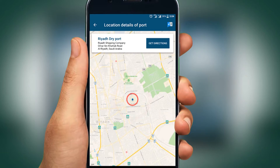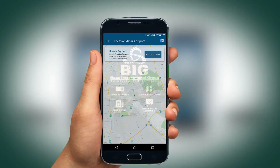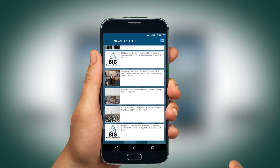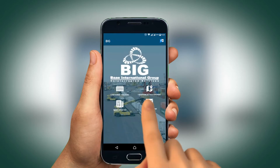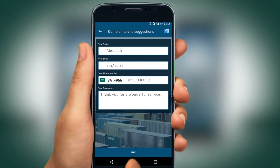Your GPS application will further direct you to the Riyadh Dryport location. Click on News Update to keep yourself informed about all the latest happenings at BIG. If you have any complaints or suggestions, click here, enter your details along with your comments, and click Send.